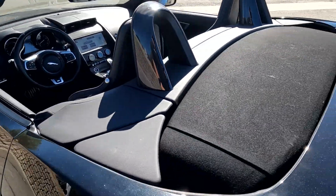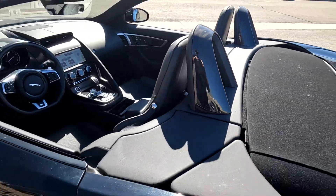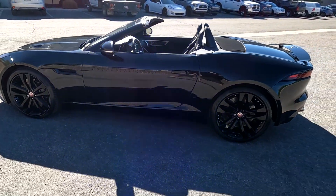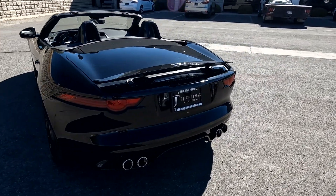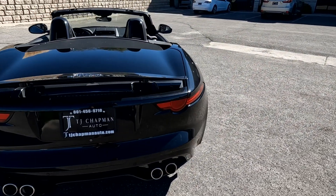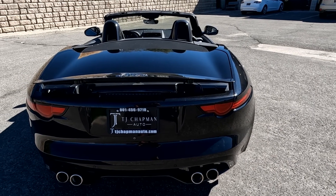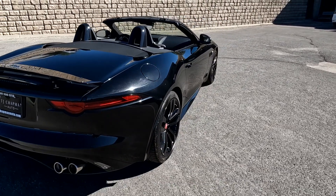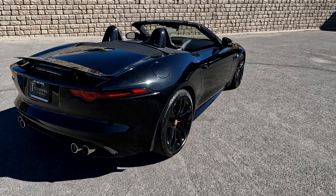You saw that the top was in great condition, as you see the rest of this is as well. Now this Jag does have a branded title — there was an impact here in the rear. The airbag did not deploy, there was no structural damage, so we've got it all fixed up. It has passed a 150-point inspection and the state of Utah safety inspection. For more inventory, visit us at TJChapmanAuto.com.